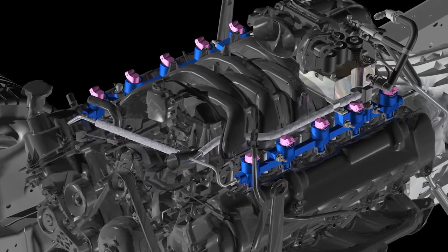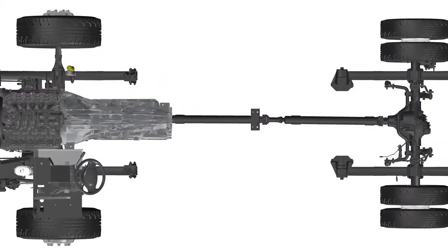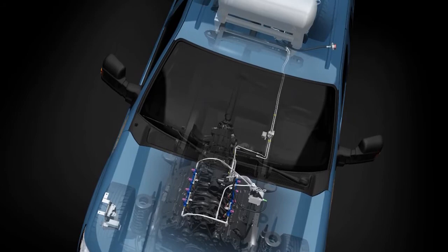My name is Phil McKay. I'm a powertrain engineer at Roush Industries. Powertrain engineering at Roush is a whole range of activities, from ground-up designs right through to releasing a production product that customers are used to driving around.